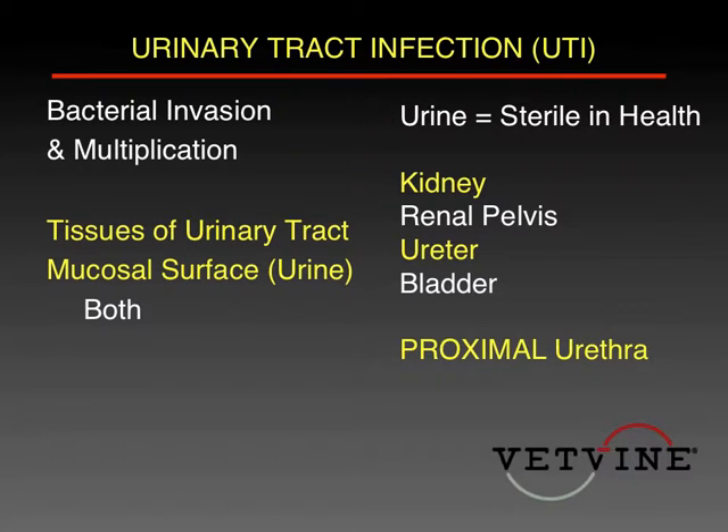The urine collected anywhere from the kidney, the renal pelvis, the ureter, the bladder, all the way down to the proximal urethra should be sterile. The problems we get into are when urine traverses the distal urethra — it can pick up flora from that area, and you can think that a patient has an infection when they indeed do not. This becomes a problem when you collect urine by catheterization or from voiding.